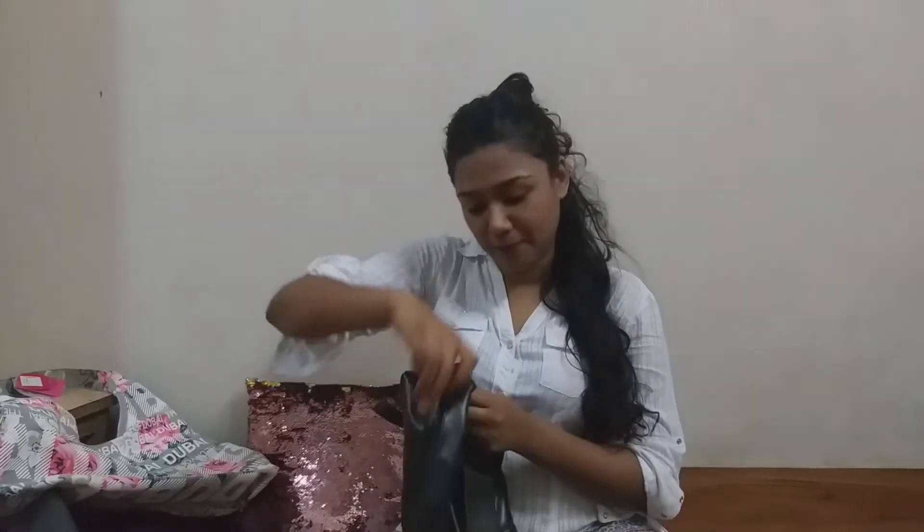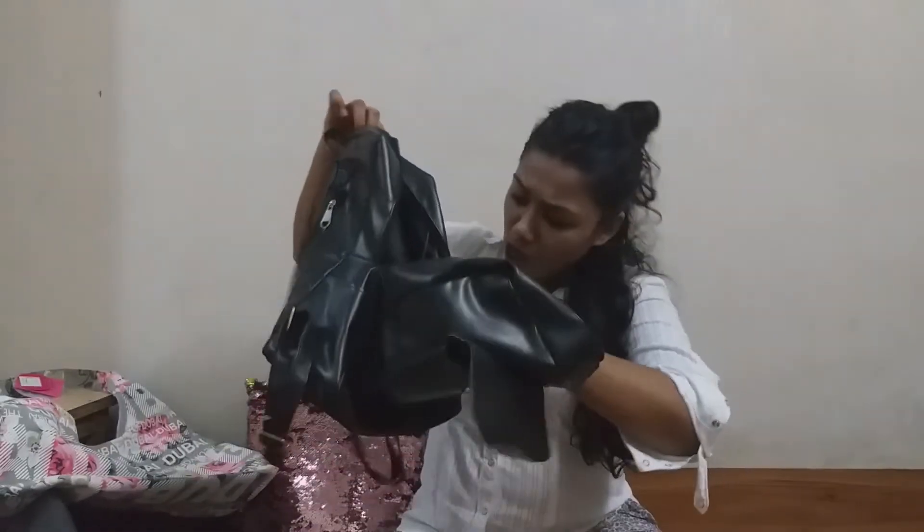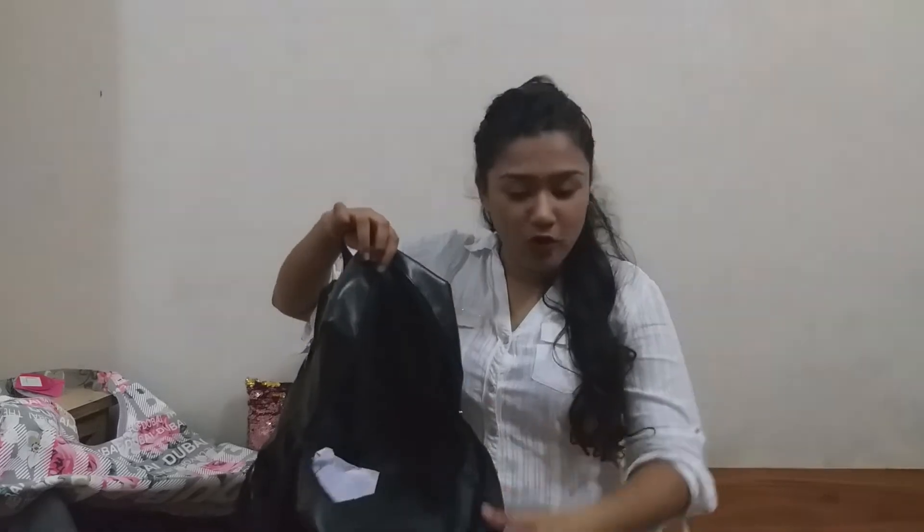Next I want to show you is this bag. It is very nice, small, and square-shaped. It just has one big zip and no compartments inside at all. It has a small pouch so you can keep your phone inside. I'm going to keep my phone inside and keep the bag in front of me.